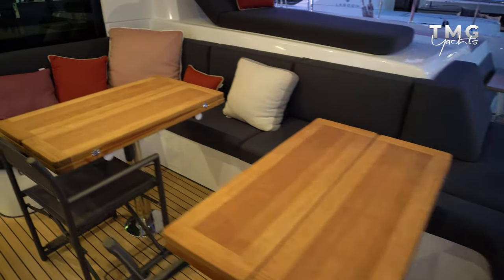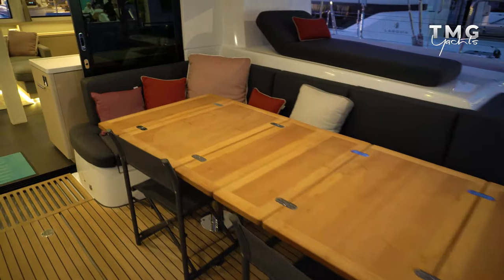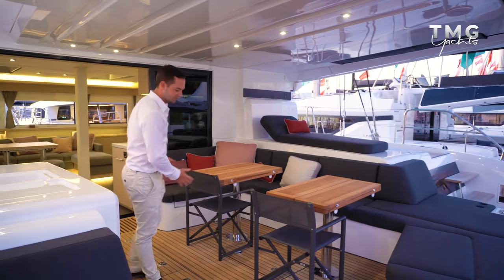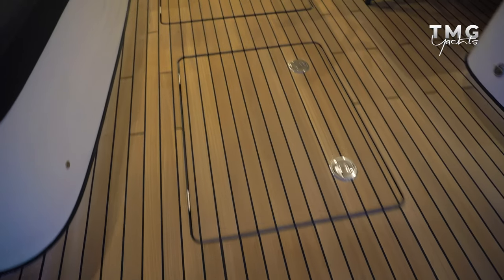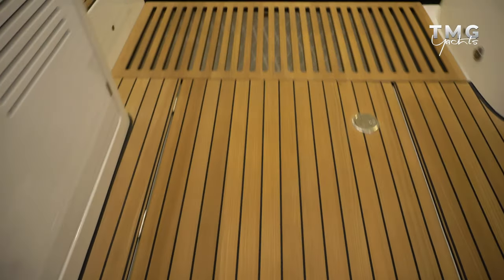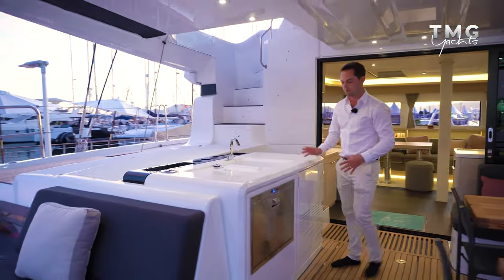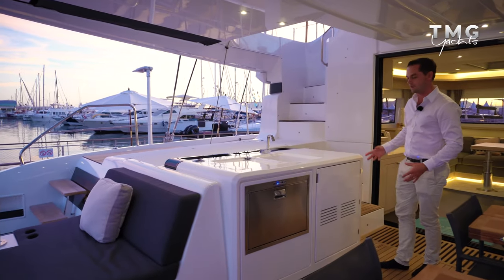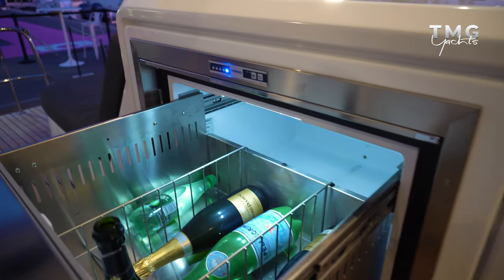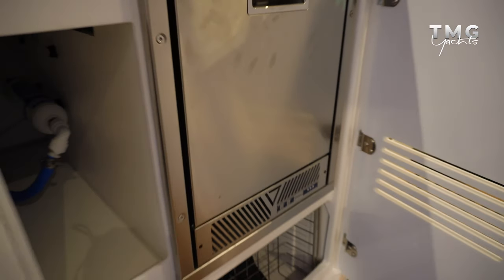Down the starboard side of the cockpit we have two individual tables which double in size to become one massive table, so you could have eight to ten people dining around here very comfortably. There is massive underfloor storage as well, because of the gap between the deck and the actual bridge deck. On the port side of the cockpit the wet bar is in a really nice position - it takes up quite a bit of space but the benefit is that the fridge inside is huge, and we have an ice maker and storage as well with a sink on top.